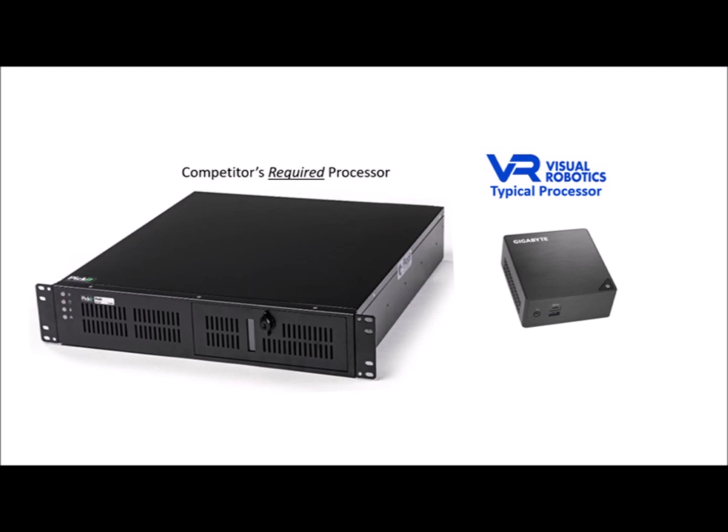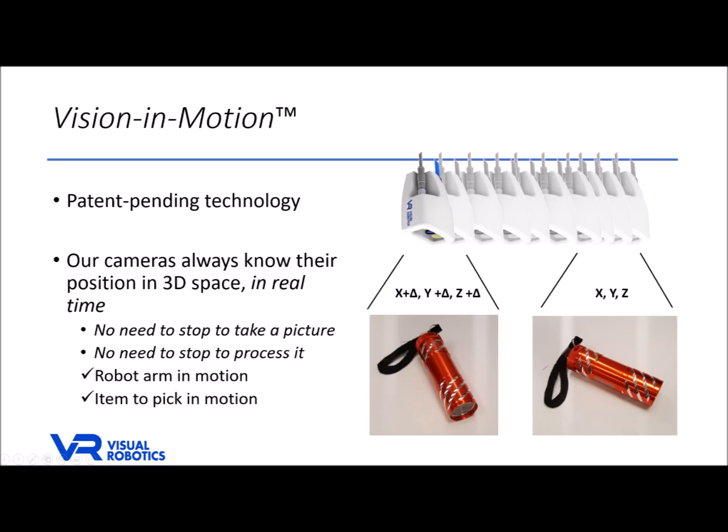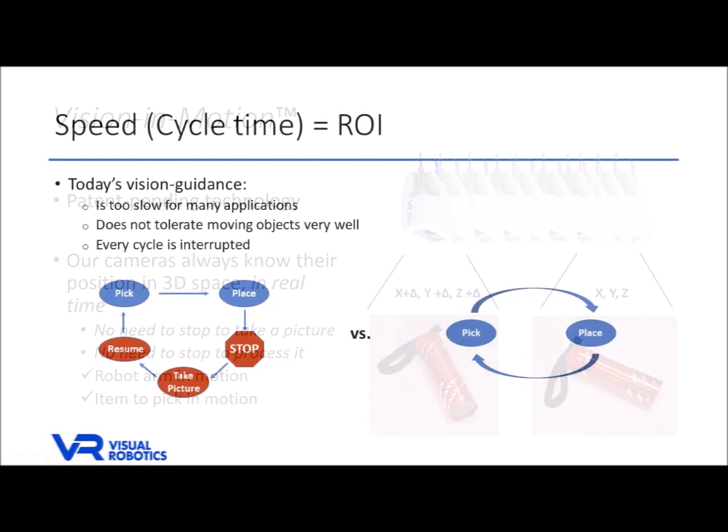Vision in Motion is our patent-pending technology that enables our cameras to always know their location in 3D space. This continual 3D orientation means that we can solve many 3D problems with what is nominally a 2D camera. It's truly disruptive, with faster performance and unprecedented new functionality, all at lower system costs. The result is an ROI unmatched by the older technology available from others.